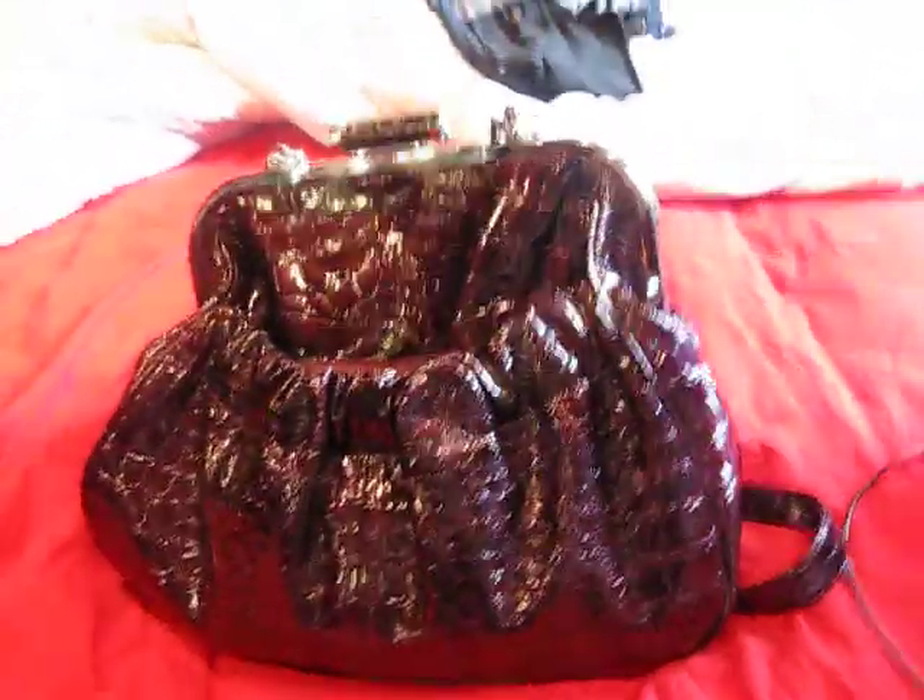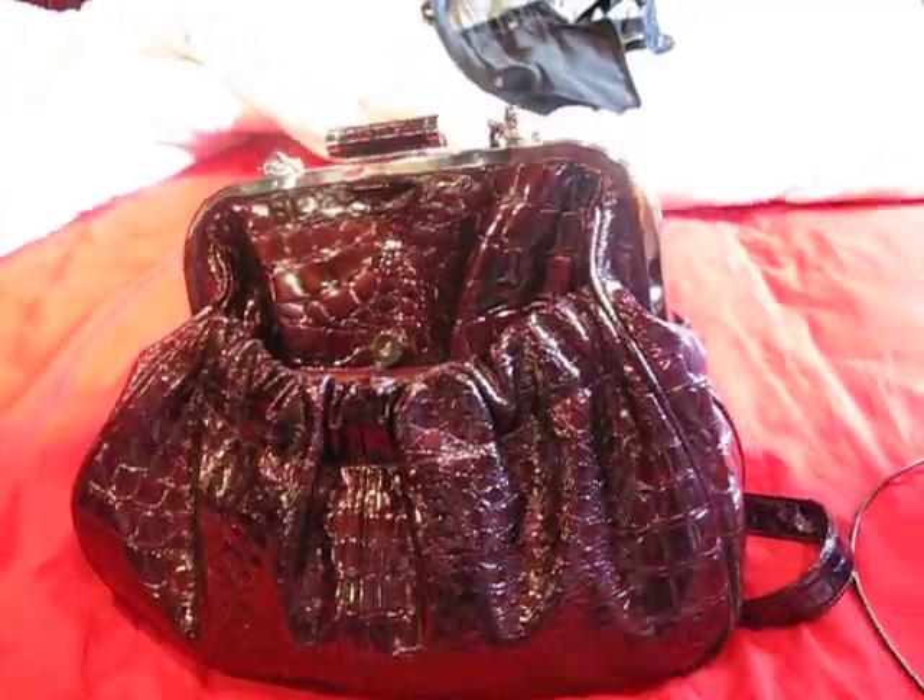This is my bag. I love it - it looks more expensive than it really is. It only cost me like £30 out of Debenhams.